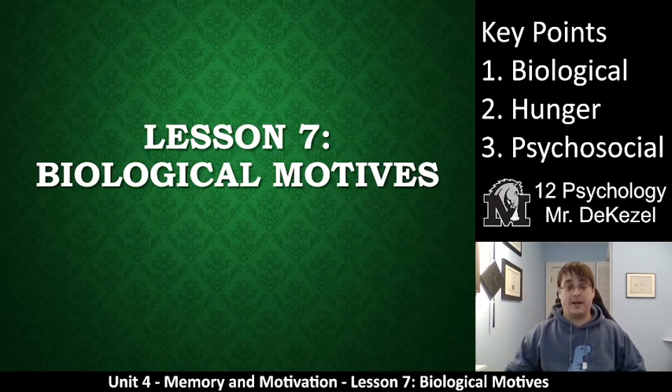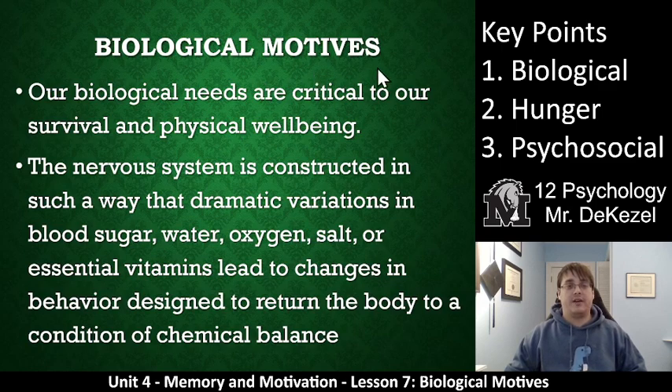Hello, grade 12 psychology class. Welcome back to another lecture. We have lesson seven — biological motives. We're going to talk about mostly hunger in this one, but all the biological motives that we're going to list kind of work the same way. You need to stop them. So, biological motives.